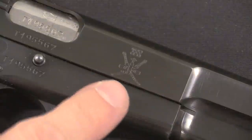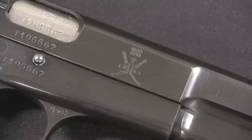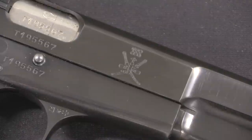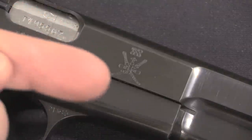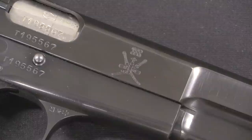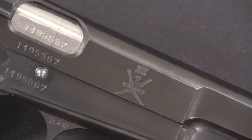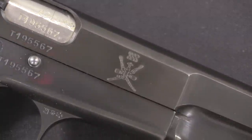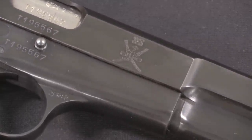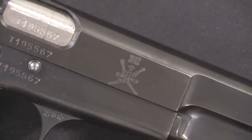Worth pointing out a little detail of the Omani crest: that dagger in the centre points to the left. I bring this up because the first nine of these pistols that were roll stamped were actually done backwards, with the dagger pointing to the right. They figured out the problem after the first nine though, and got the remaining 27 done properly. This is one of the correctly done ones. Also worth pointing out, if you have seen engraved or stamped crests on FN pistols, you will note that this is rather shallower — a lighter engraving than FN's own factory work tended to be.